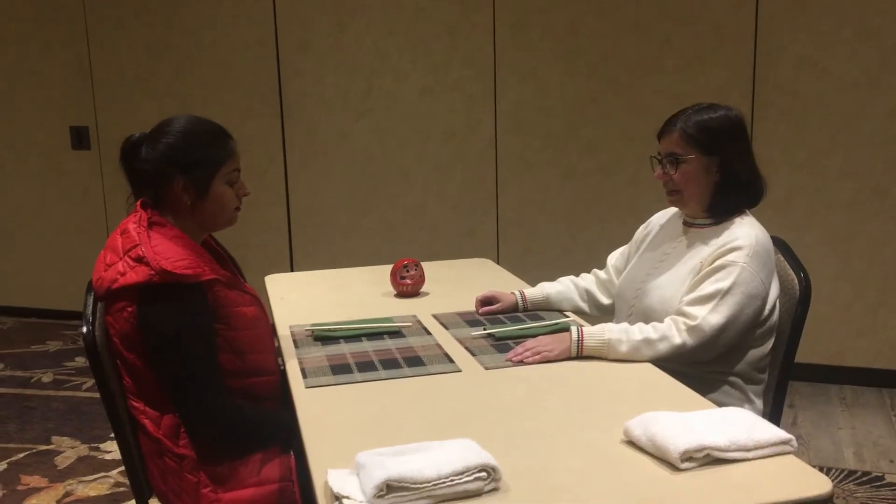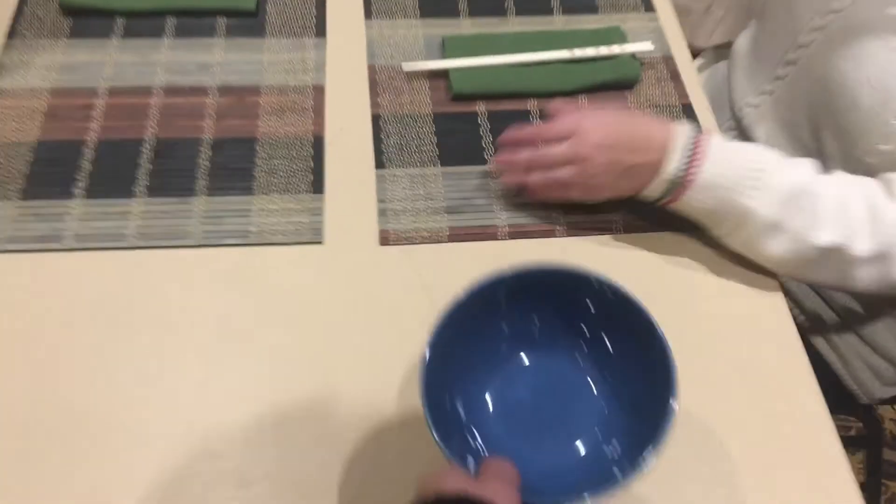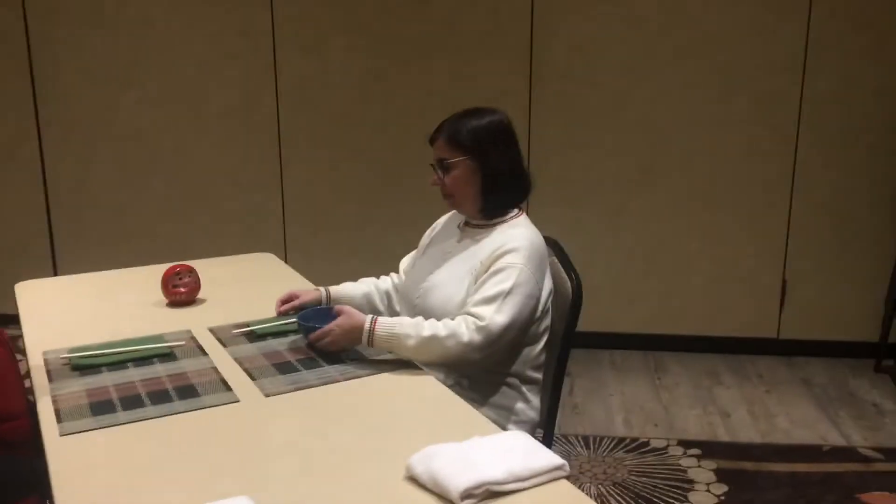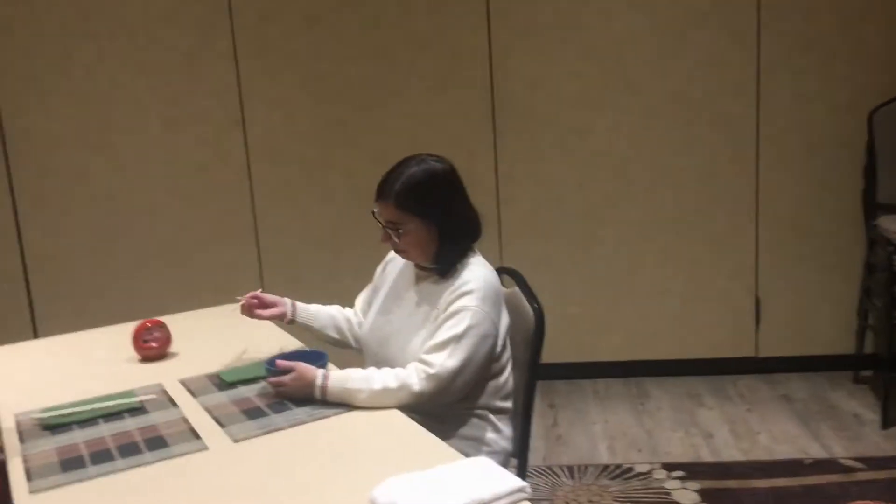When food is served, it is not expected that guests wait until everyone at the table has received their meal. You may be asked to begin eating, as many Japanese dishes are meant to be served right after they have been prepared.